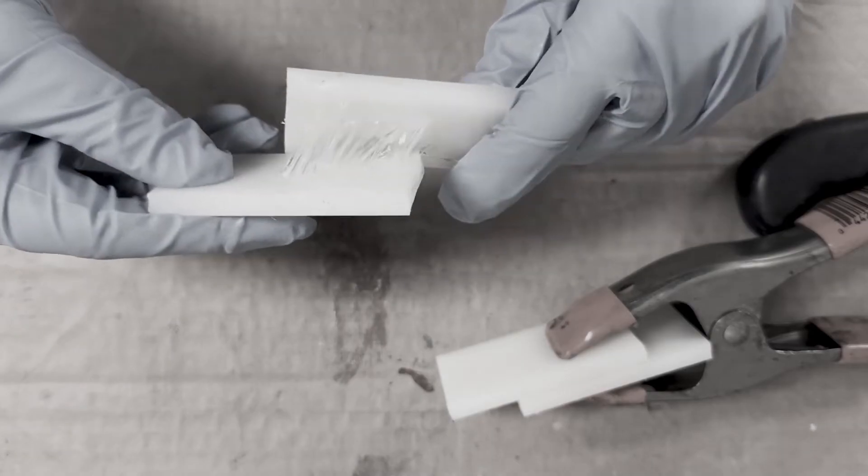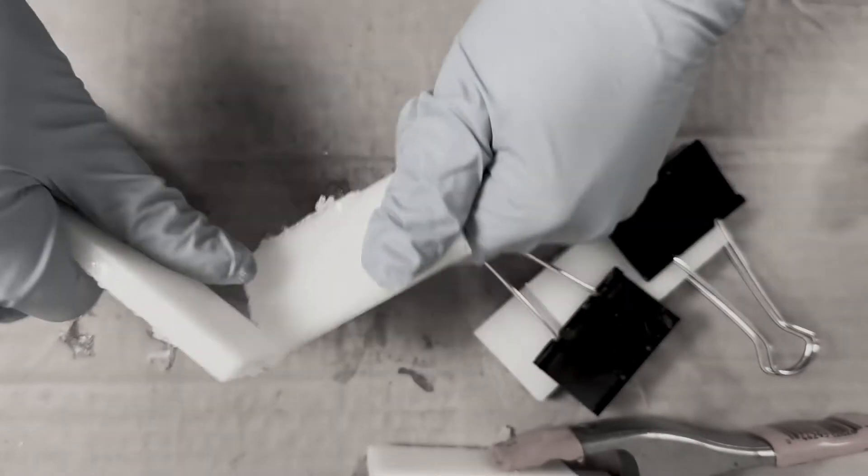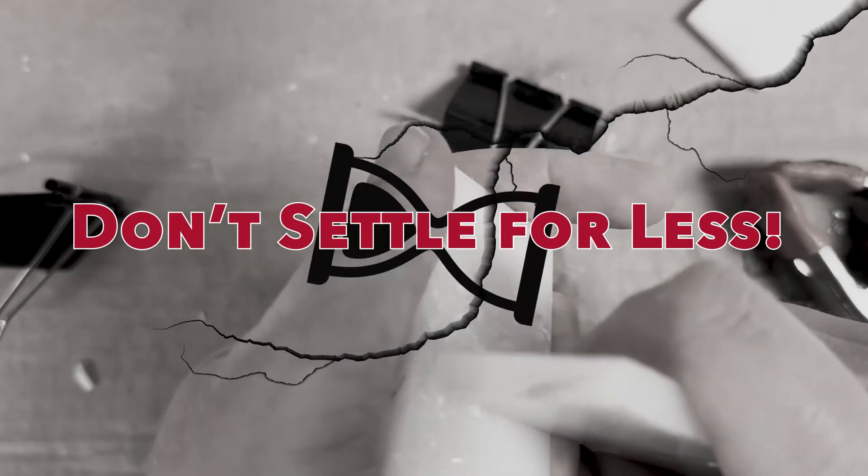Bonding nylon is a challenge. Due to low surface energy, conventional adhesives won't work and you're faced with low performance, wasted time, and development headaches.